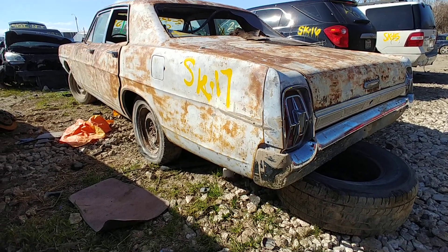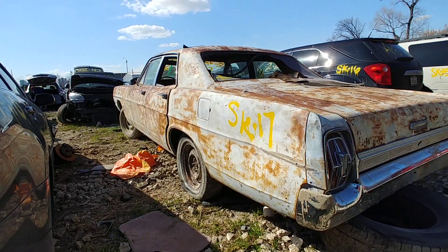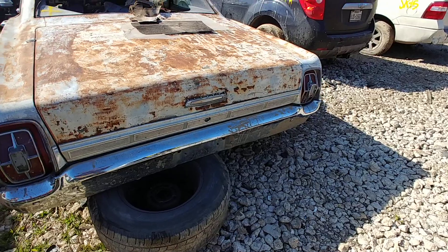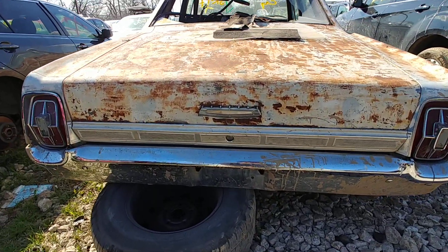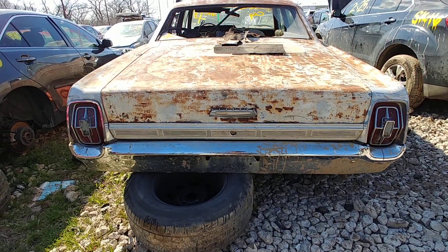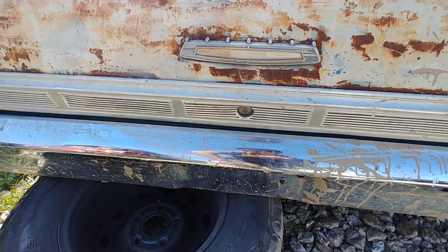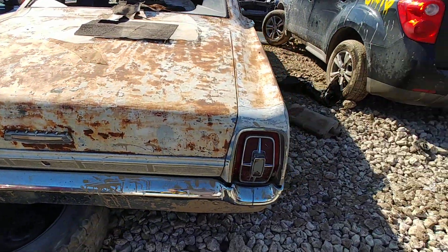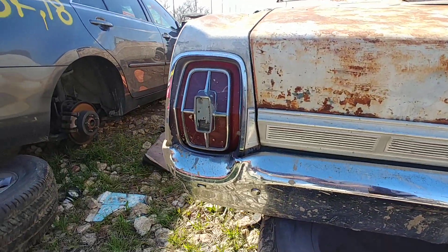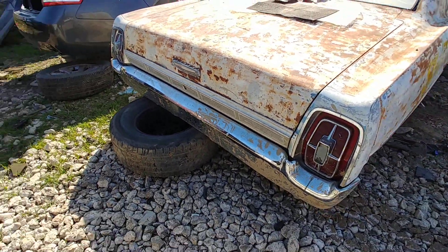I'm willing to bet that dent right here was caused by the yard. No real dents — nothing major on this side other than that. The deck lid looks pretty straight. That bumper — at least driver quality. I don't see anything major wrong with it. This trim panel is driver quality I guess.